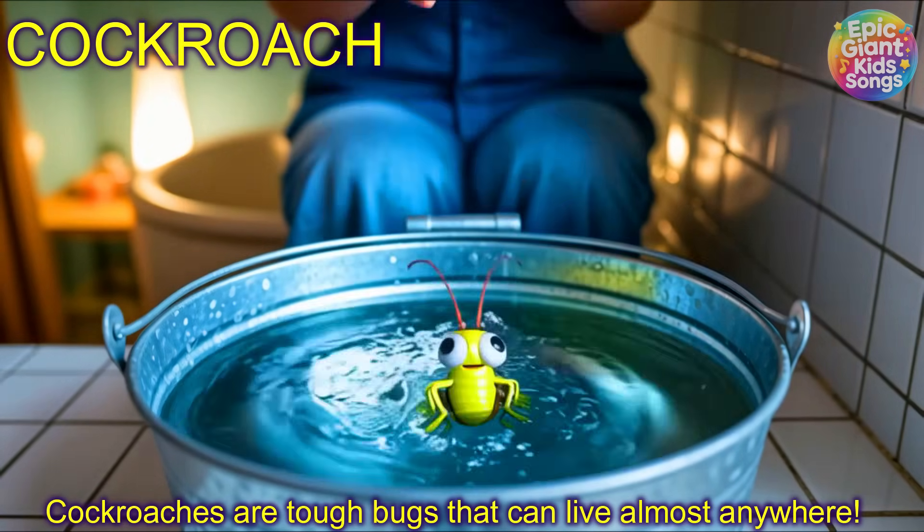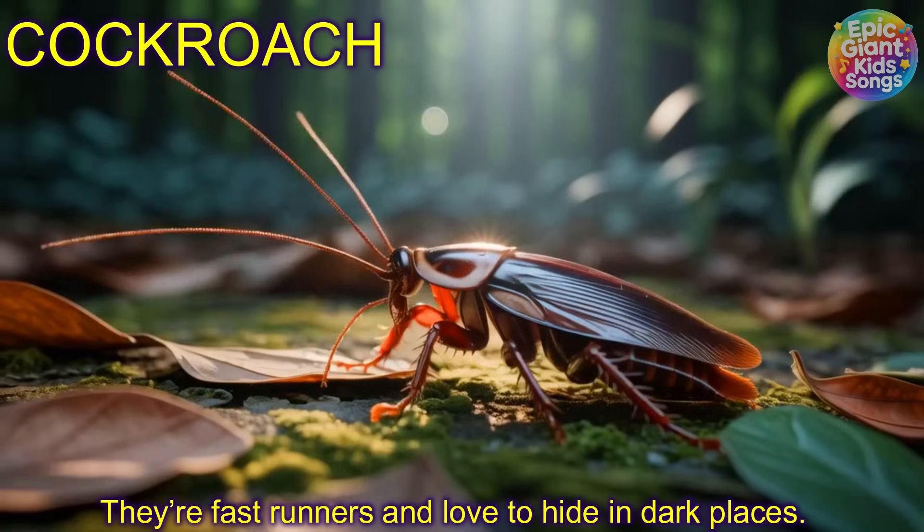Cockroach! Cockroaches are tough bugs that can live almost anywhere. They're fast runners and love to hide in the dark.